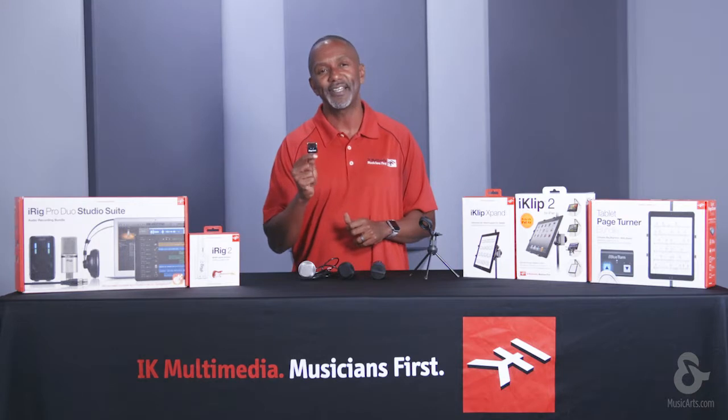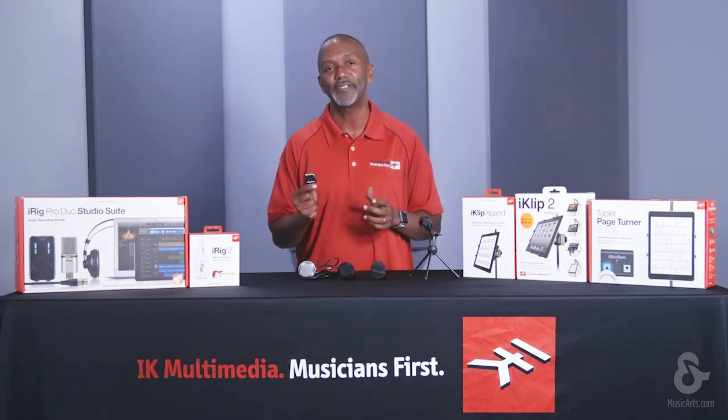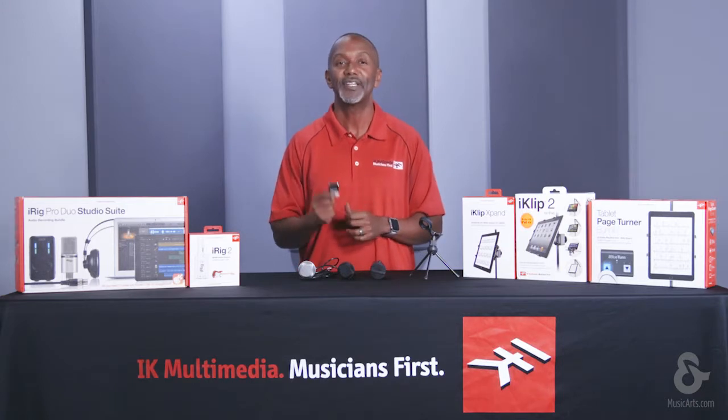iRig MicCast is a pocket-sized voice recording solution that fits into the eighth-inch connection of your iPhone, iPad, iPod Touch, and even your Android. It features a unidirectional pickup pattern that minimizes background noise, making it ideal for single-source recording like a lecture, an interview, or a podcast.